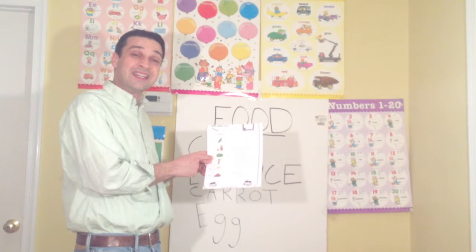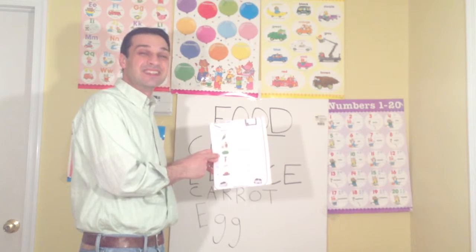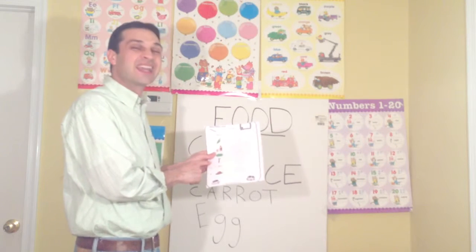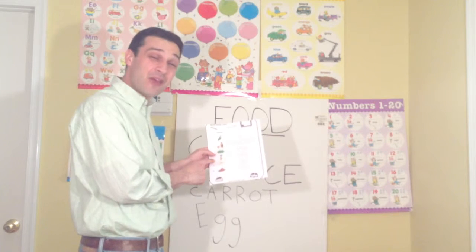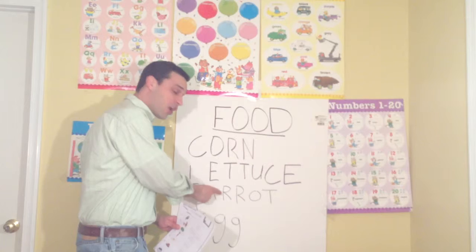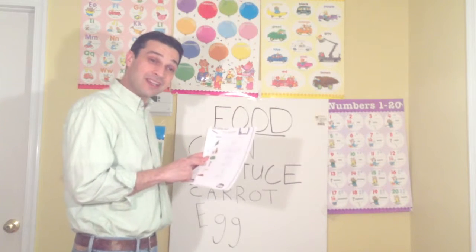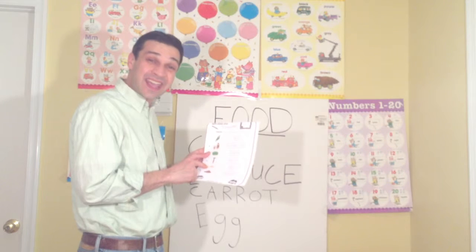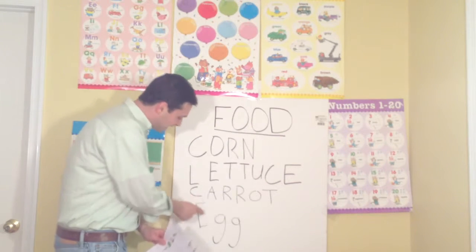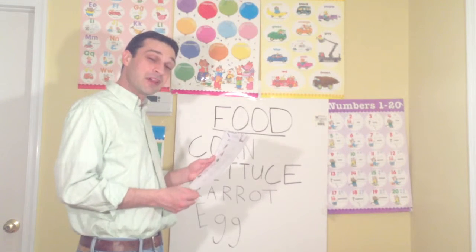Number three — repeat after me — lettuce. Number four: carrot. Carrot, C-A-R-R-O-T. Number five: egg. E-G-G. That's how you spell egg.